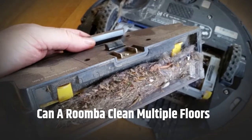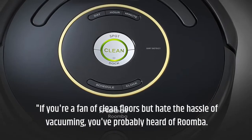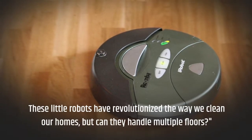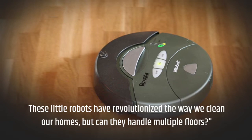Can a Roomba clean multiple floors? If you're a fan of clean floors but hate the hassle of vacuuming, you've probably heard of Roomba. These little robots have revolutionized the way we clean our homes, but can they handle multiple floors?